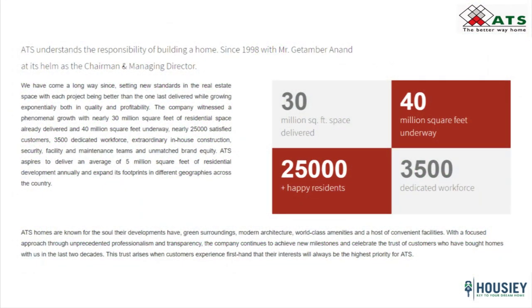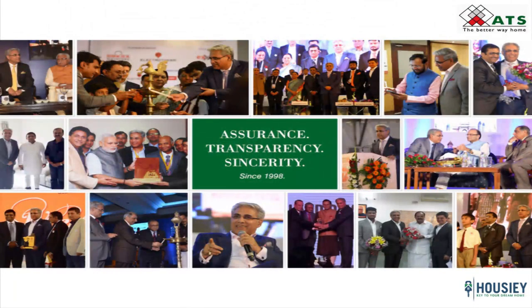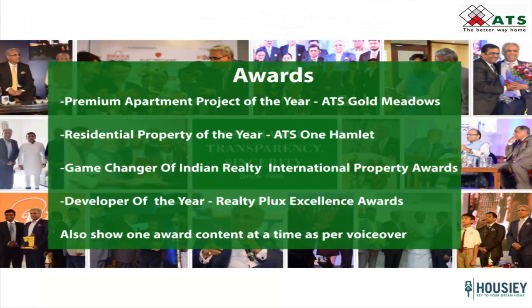Coming to the builder profile, ATS has been in the real estate industry for more than two decades and has catered to all segments — luxury as well as the aspiration segment. They have catered to more than 25,000 happy families and bagged numerous recognitions and awards, including premium apartment project of the year, best township of the year for ATS Golf Meadows, residential property of the year for ATS One Hamlet, Game Changer of Indian Realty, International Property Awards, Developer of the Year, Realty Plus Excellence Awards, and more.